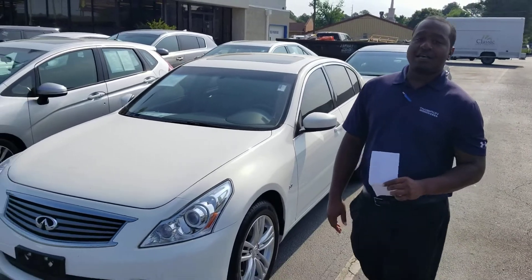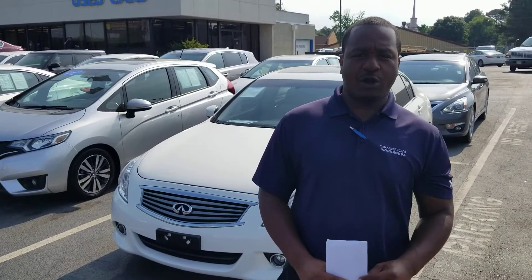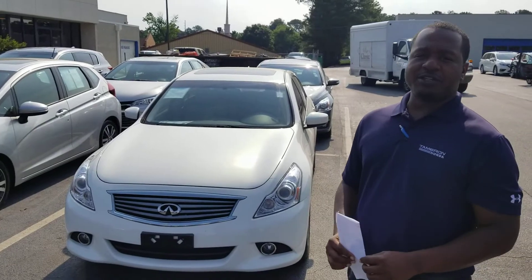So give me a call. Schedule a VIP appointment to come see this thing in person. My number is 205-834-6908. Or you can email me at pnelson.tamron.com. And I can promise you, when you come to Tameron Honda, you're going to love the way you're treated.